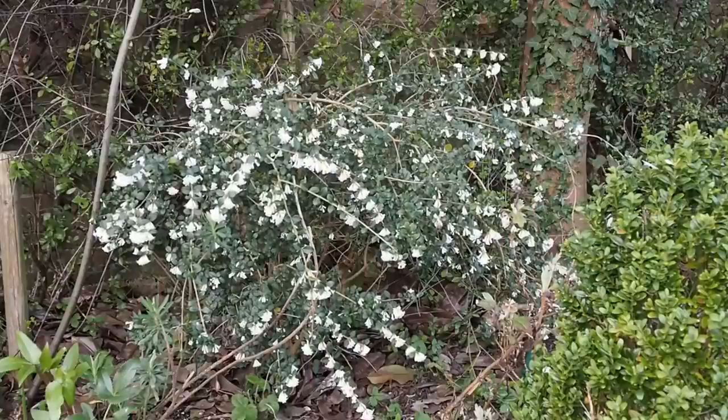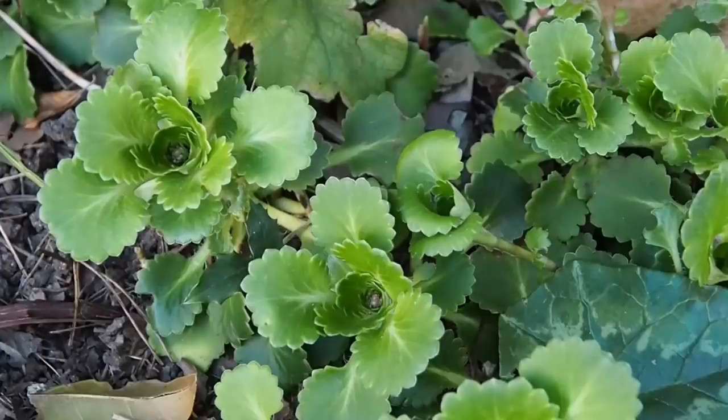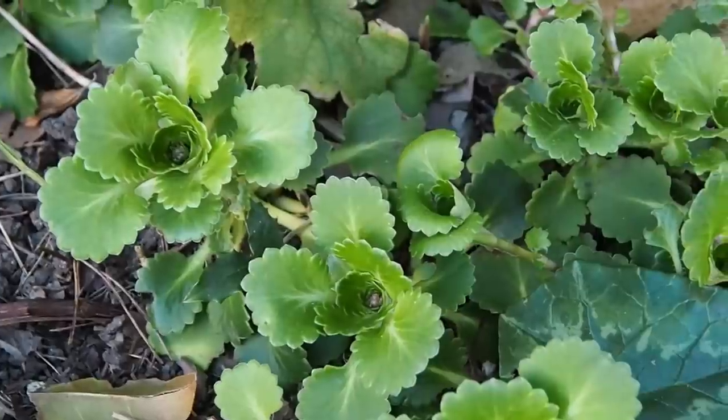Osmanthus delavayi is a dark green shrub with very pretty white flowers, growing directly beneath an evergreen Magnolia grandiflora in pretty deep shade. It grows very slowly — about eight years to reach this stage — but it's a very worthwhile plant. As good shade-loving ground cover, London pride saxifrage has a very delicate, pretty flower. Do bear in mind that magnolia grandiflora drops its large leathery leaves throughout the year, and they'll block all the light on ground cover plants, so you need to clear them up from time to time.